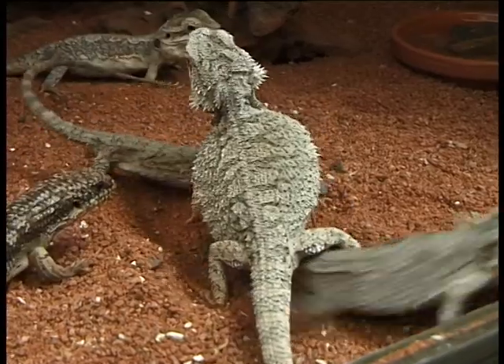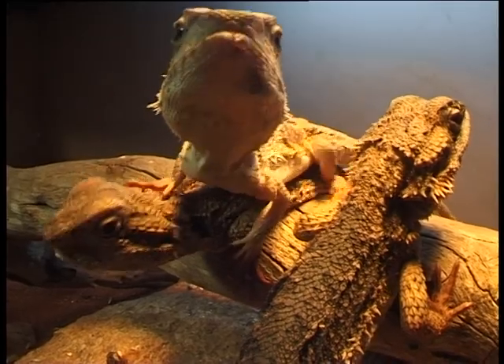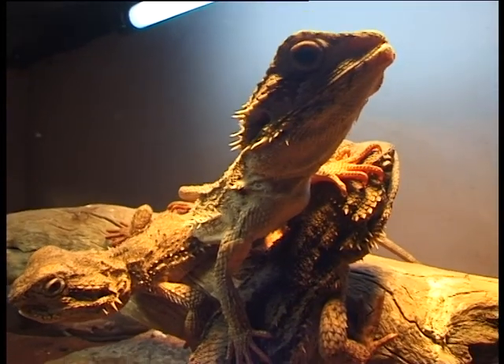Western bearded dragons lay eggs. They can have up to 13 or 14 eggs, and they only grow to about 30 centimetres, so they're not a very big bearded dragon.